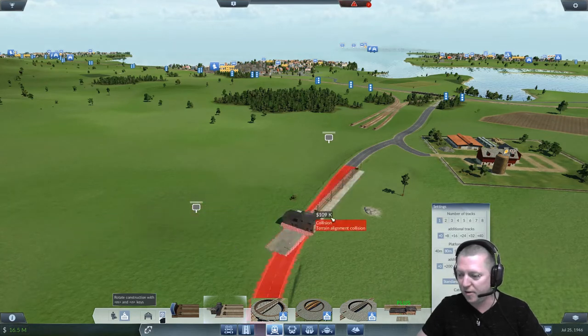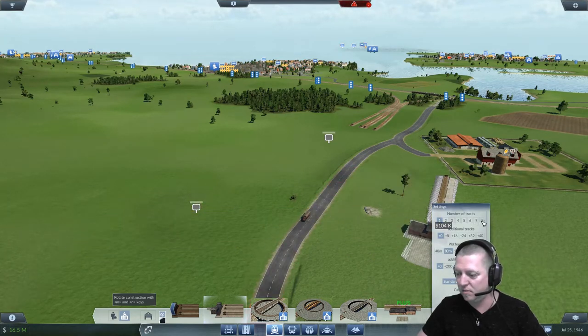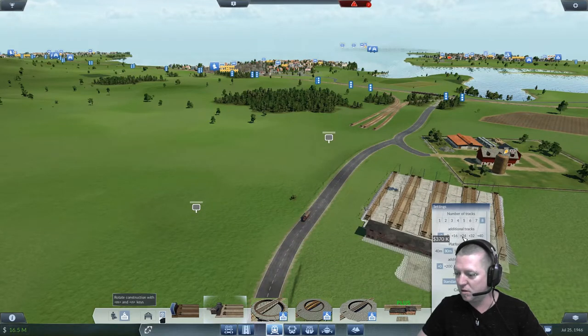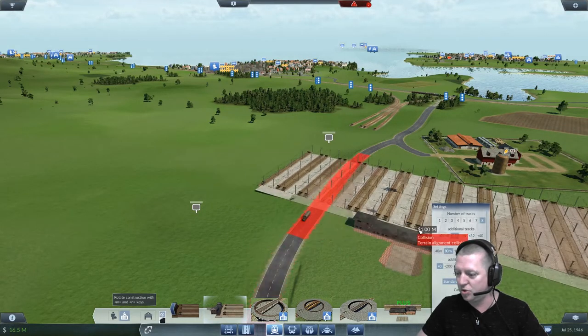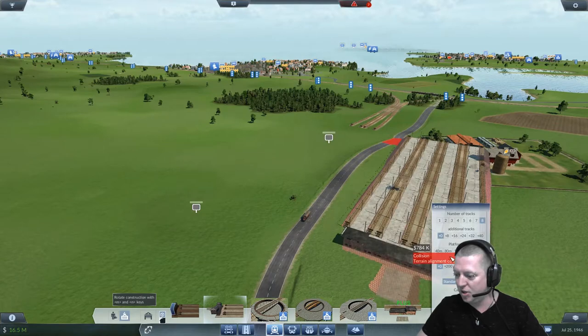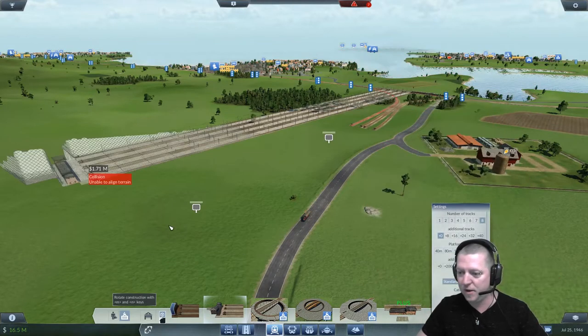We need to fling that around there. I'm going to want, like, multiple multiple tracks. I want length — 200 metres? You need to be longer than that. 400 metres.